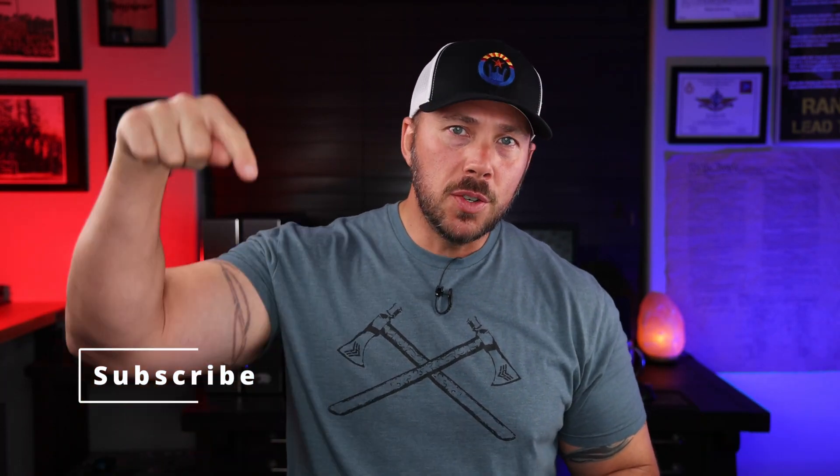If this is your first time here, go get subscribed, get belled up, and turn notifications to all. If you've been here for a while, double check that's done. If at any point you like what's going on or feel I deserve it, give that video a thumbs up.